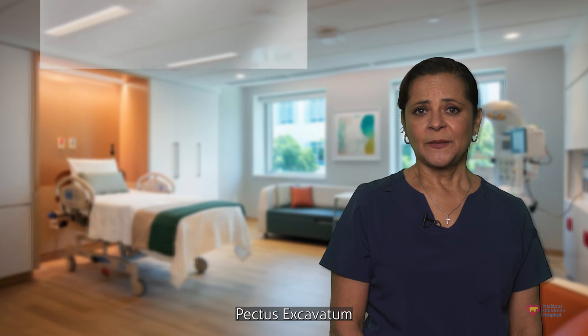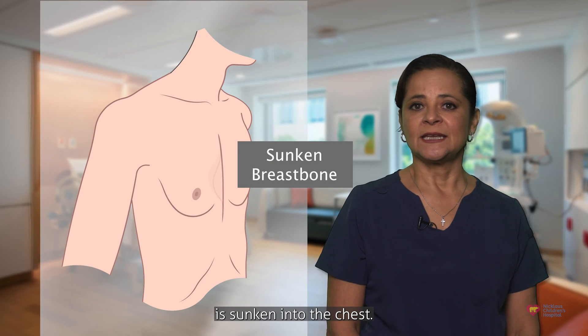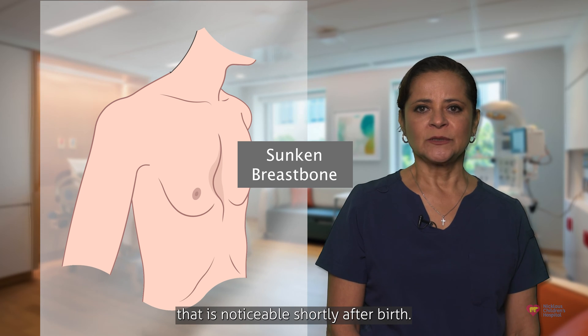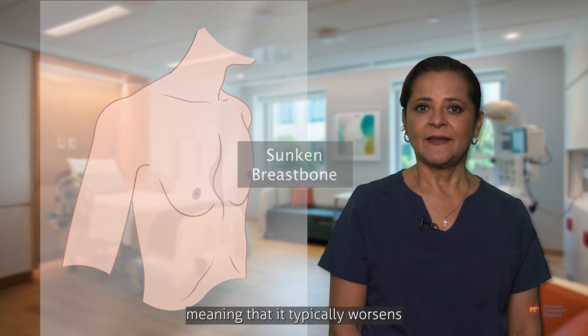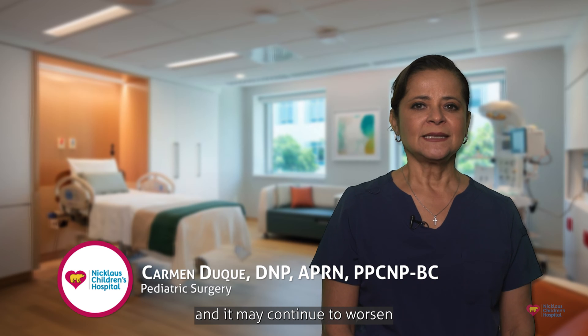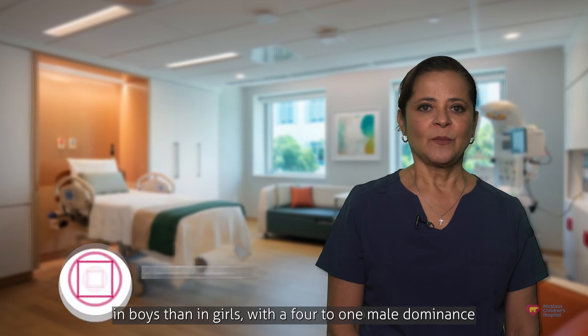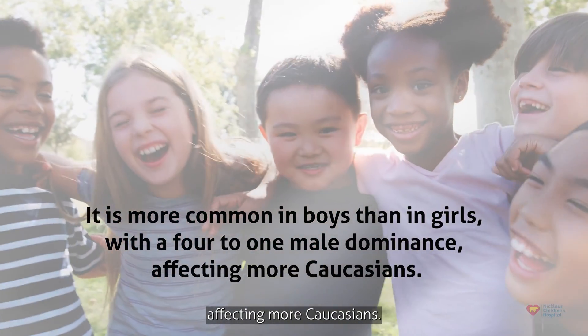Pectus Excavatum is an inherited condition in which a person's breastbone is sunken into the chest. Often, it is a slight indentation in the chest that is noticeable shortly after birth. This is a progressive condition, meaning that it typically worsens during the adolescent growth spurt and may continue to worsen during adulthood. This condition is more common in boys than in girls, with a 4 to 1 male predominance, affecting more Caucasians.